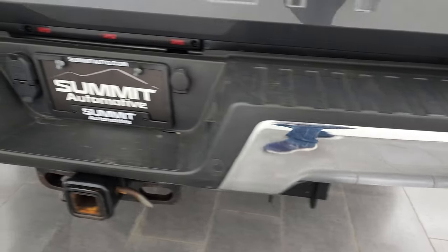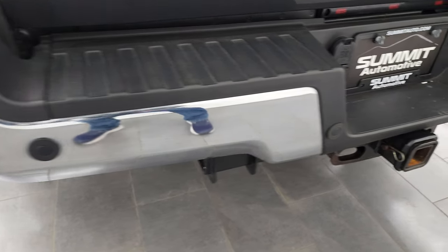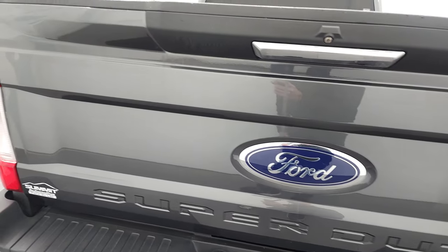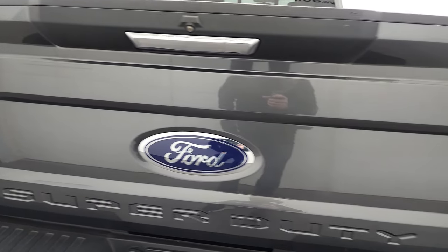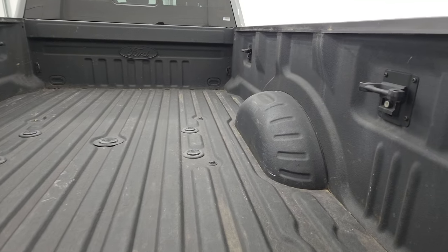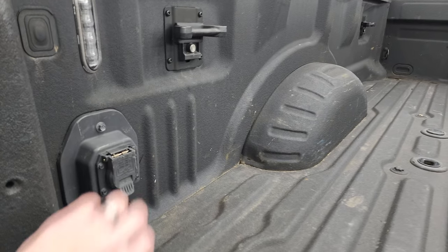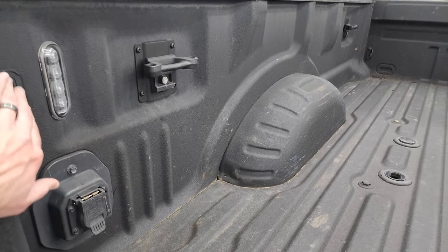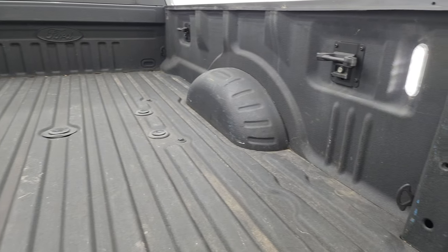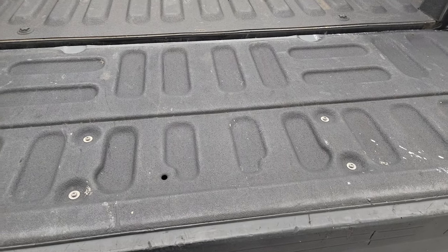Coming around to the back, the rear bumper is absolutely perfect. Full towing package, backup parking sensors, receiver hitch, 4-pin and 7-pin wiring. Tailgate's in pretty nice shape as well. Comes with a factory Ford Toughbed spray-in bed liner. Fifth wheel and gooseneck prep package, 7-pin wiring back here. You also get the side box tie-downs and the LED bed lights. Bed's in fantastic condition, and that spray-in bed liner goes onto the tailgate as well.